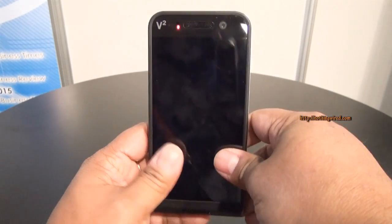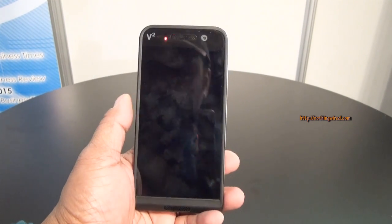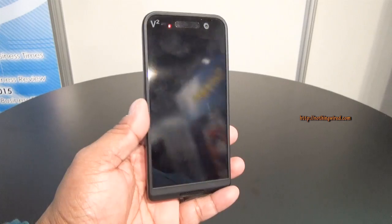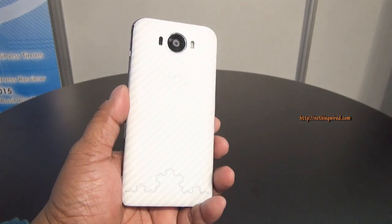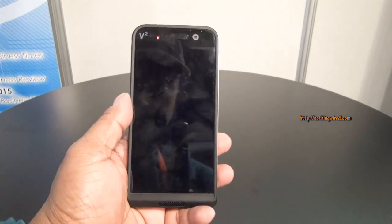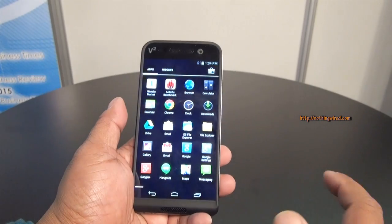Inside, this device is powered by a Qualcomm Snapdragon chipset with a 2.2 GHz quad-core processor and 3 GB of RAM. It runs on Android 4.4.4 and Saygus hasn't even said when or if they'll upgrade it to Lollipop.